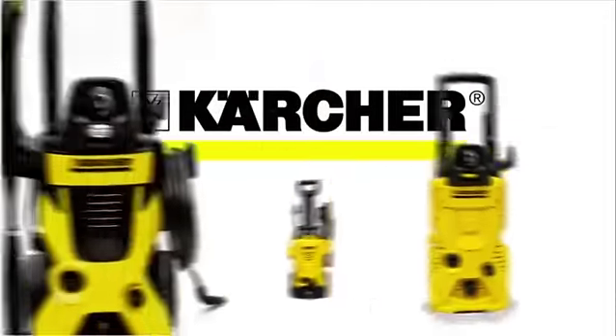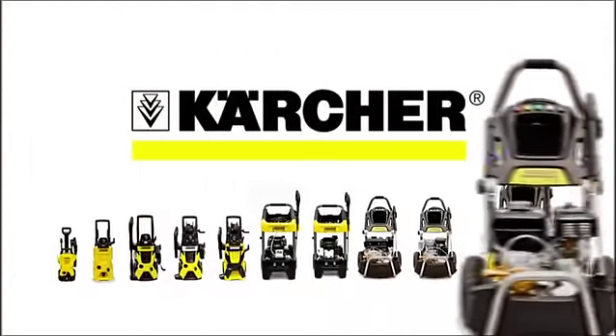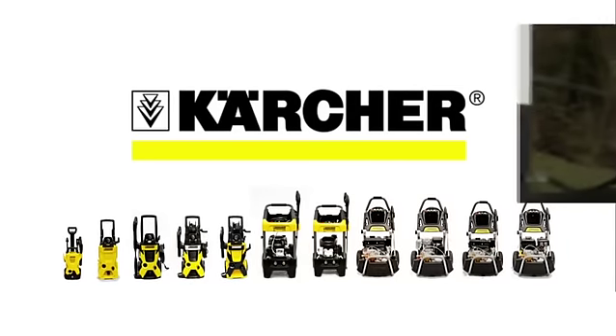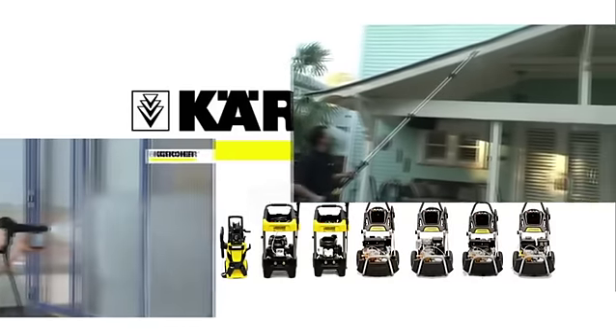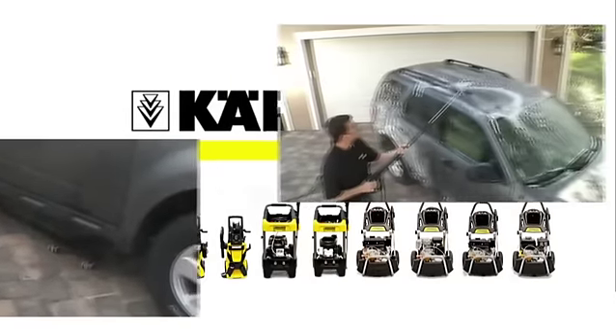Kärcher takes those expectations very seriously. As the world's largest manufacturer of pressure washers, accessories, and detergents, Kärcher provides the total cleaning solution. No matter how tough the project, Kärcher's German engineering products are legendary for their quality, durability, and innovation, and have sold over 50 million pressure washers worldwide.